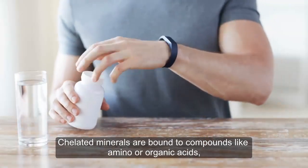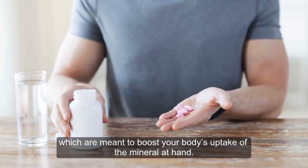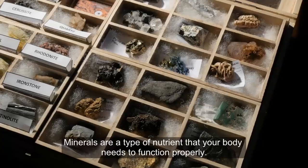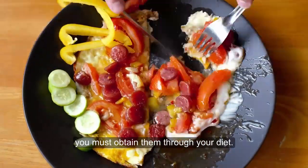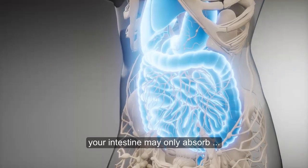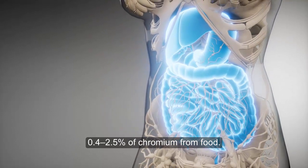Chelated minerals are bound to compounds like amino or organic acids, which are meant to boost your body's uptake of the mineral at hand. Minerals are a type of nutrient that your body needs to function properly. As your body cannot produce minerals, you must obtain them through your diet. Yet many are difficult to absorb — for example, your intestine may only absorb 0.4 to 2.5% of chromium from food.